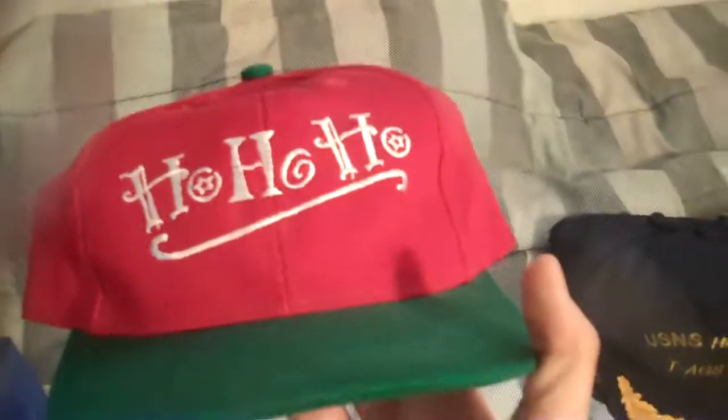Now let's get to what everyone wants to see — the snapbacks. First off, it's pretty funny: this Santa snapback has a green underbrim and green overbrim with a black snap. It says 'ho ho ho' — it's legit. I got this for like 50 cents or something.